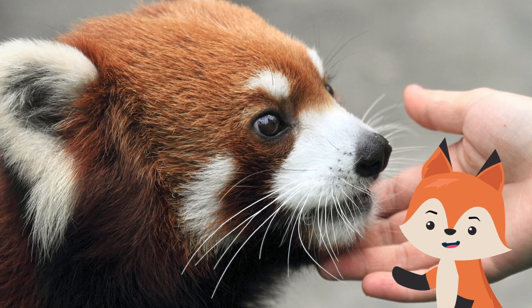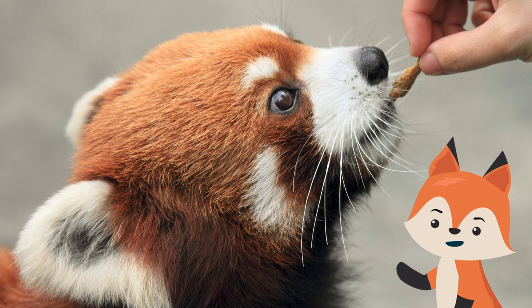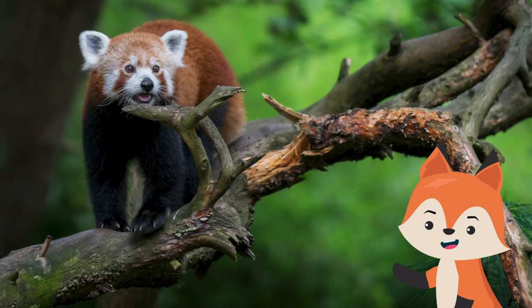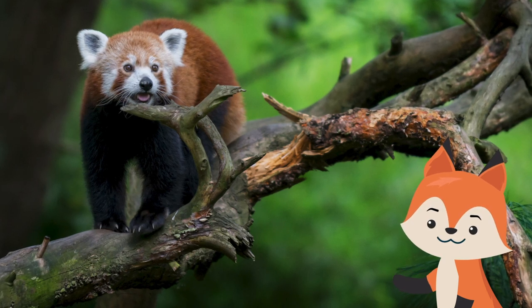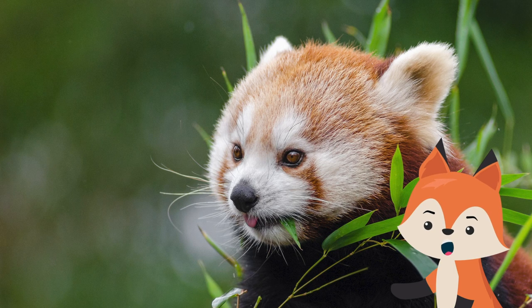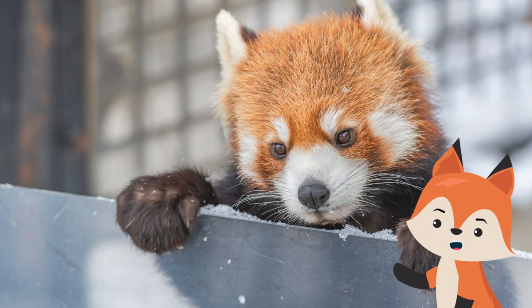Red pandas have been admired by people for years, but many of the experiences that we have with them are in zoos and animal institutions, as these rare and secretive animals can be incredibly hard to spot in the wild. Like their much larger cousin, the red panda is an animal that relies on bamboo to feed.